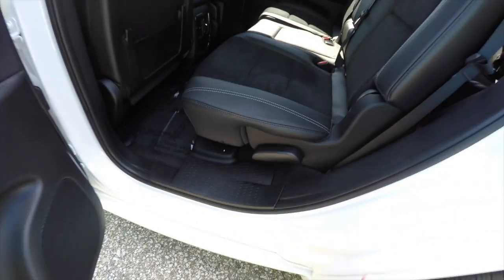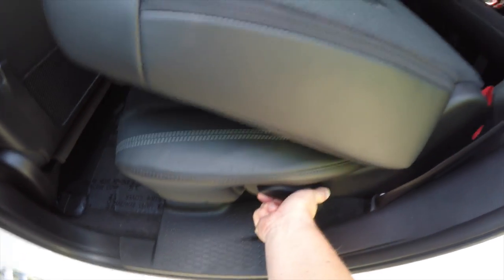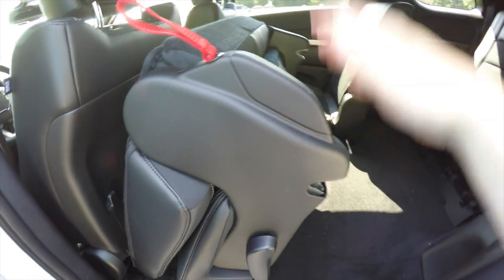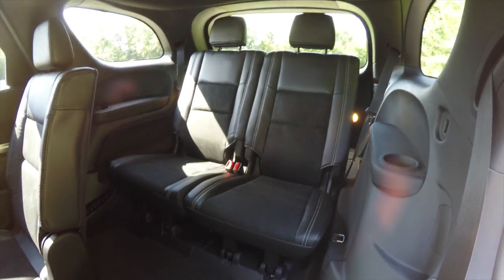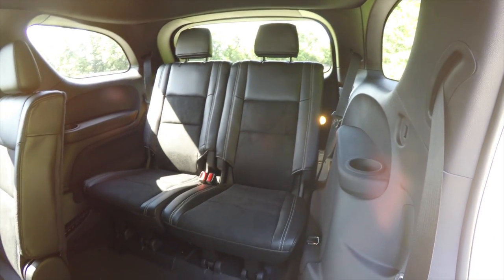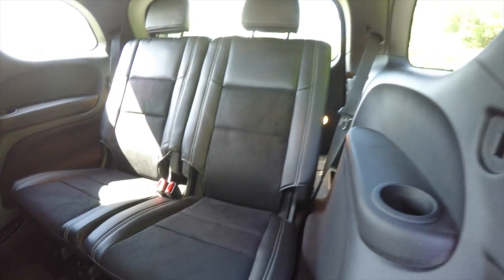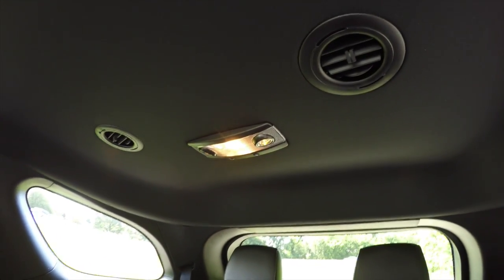Folding the seats is easy — just lift up on the tab or handle at the bottom of the seat and pull up on the red tether. Taking a look at the third row: it seats two across and is a 50/50 split-folding seat. The perforated suede continues back here as well. Third-row passengers have their own cup holders, their own air vents, and their own reading lights.